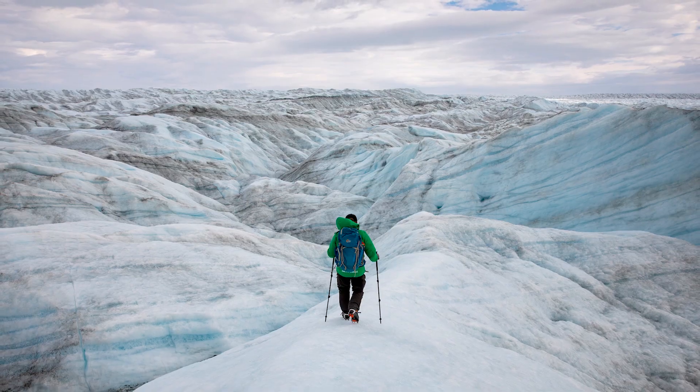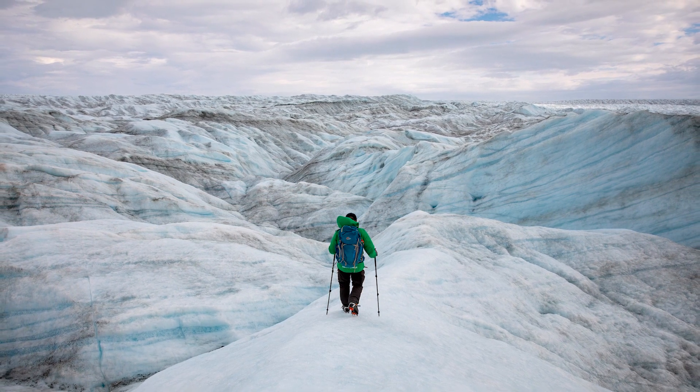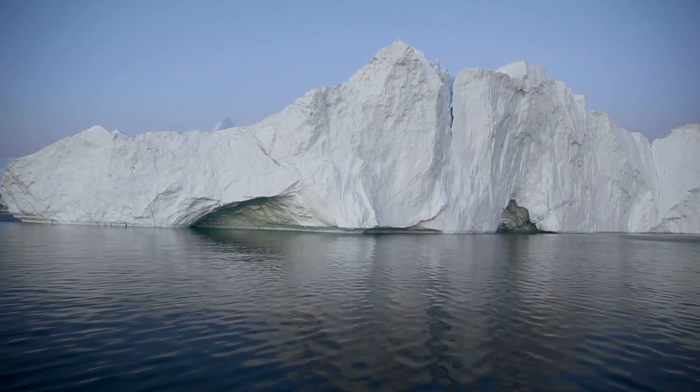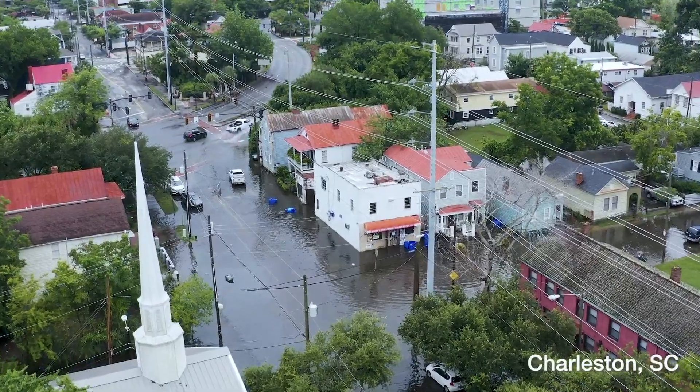Just imagine hundreds of Grand Canyons, but instead of brown and tan rock it's all blue and white ice. We just got back from Greenland for a project we're calling the Greenland Connection.